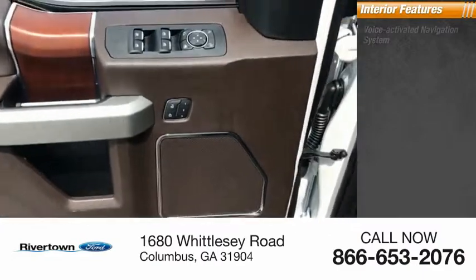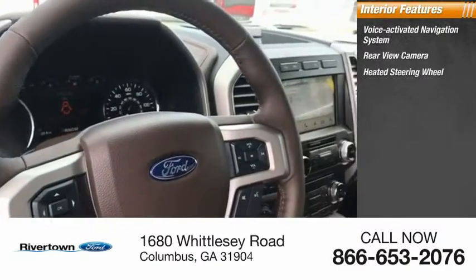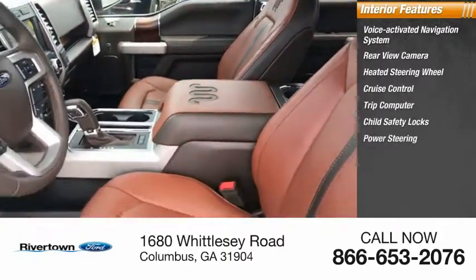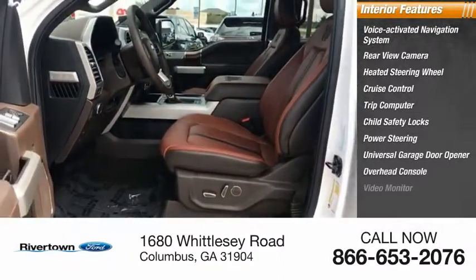Inside you'll find voice-activated navigation system, rear view camera, heated steering wheel, cruise control, trip computer, child safety locks, power steering, universal garage door opener, overhead console, video monitor.